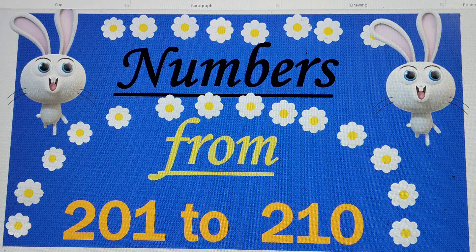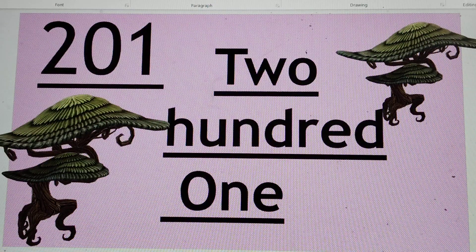Can you guess the first number? 201. Right. Somebody guessed it and the number is 201, or two hundred and one. 201.